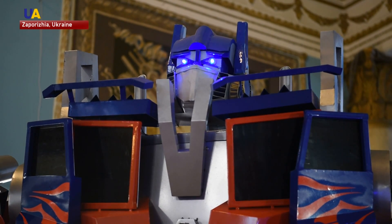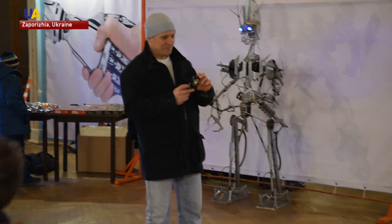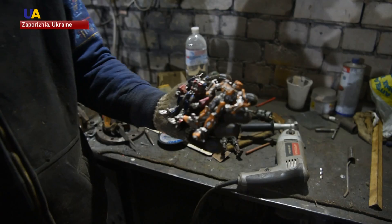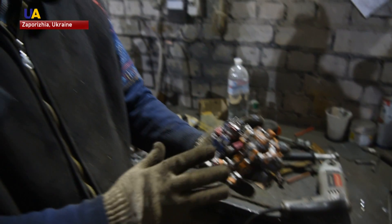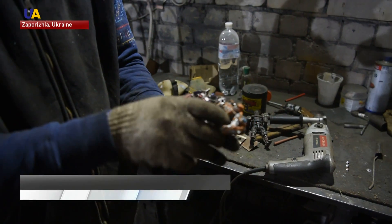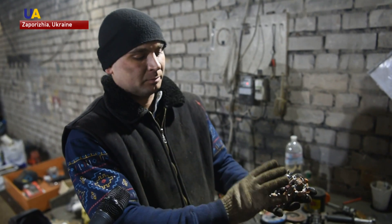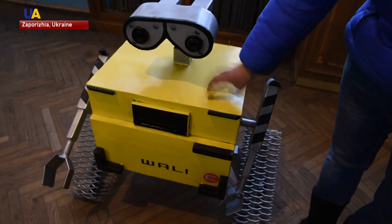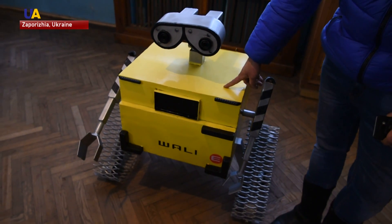Their collection includes models of the Terminator, Optimus Prime and Bumblebee from the Transformers, and the cartoon robots Wall-E and Eve. I used these toys to create Optimus and Bumblebee. I saw them at a Chinese toy store and was inspired, so I bought them. Each toy was just 10 centimeters tall, but I recreated them to be about 30 times larger.